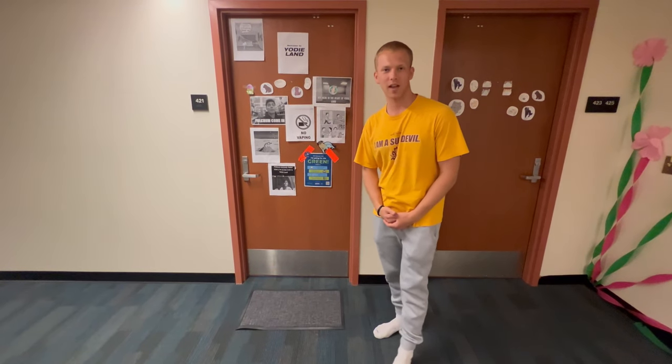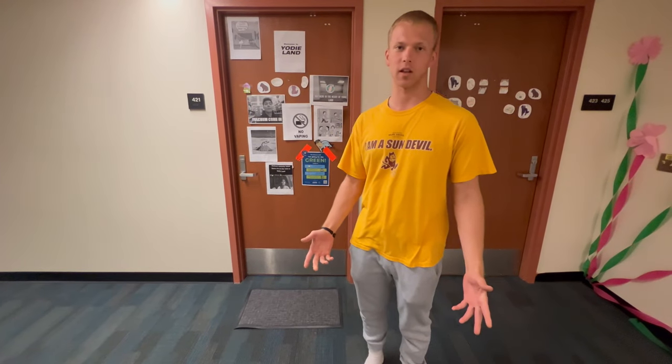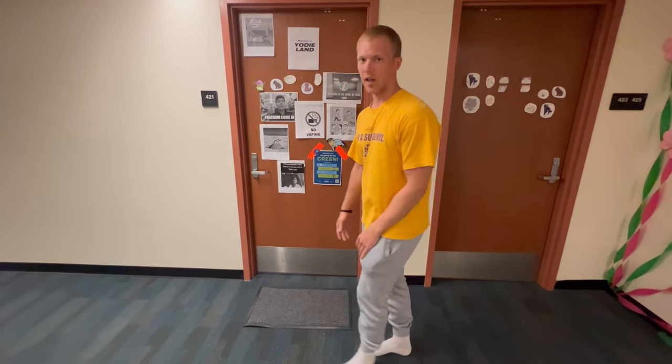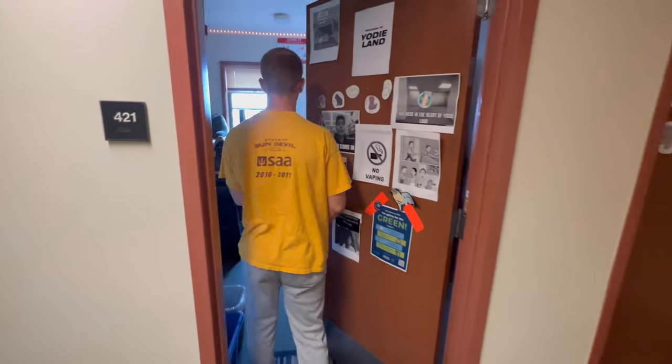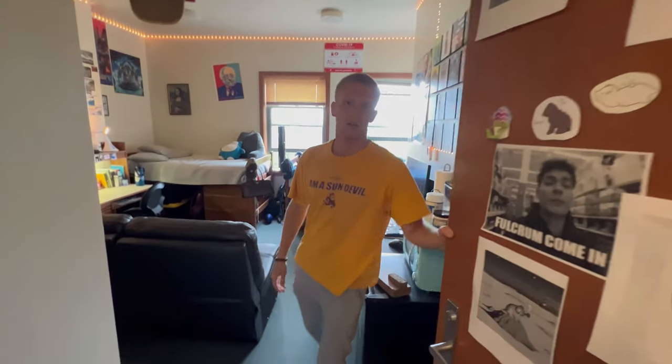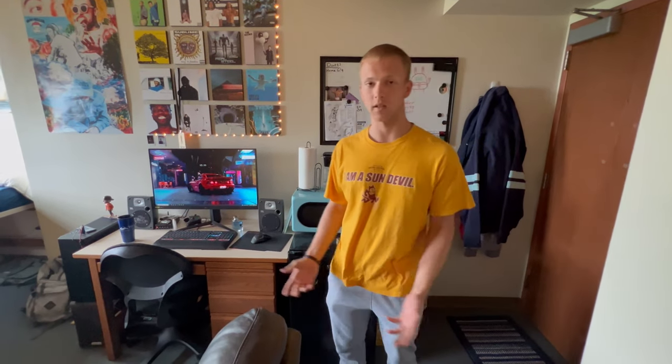Hey, what's up guys? My name is Dylan and I'm going to be showing you guys what a dorm inside of Eden's Hall at Western Washington University looks like. Come on in — this is room 421. When I first applied at Western and got into the Honors College, I was looking for what the rooms looked like, but I couldn't find a single video or picture of what the inside looked like. So I just want to provide this video as an example of what your room could look like in Eden's Hall.